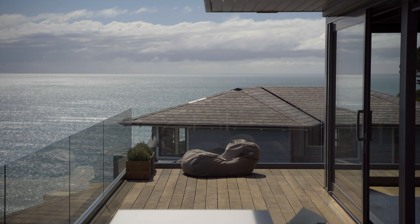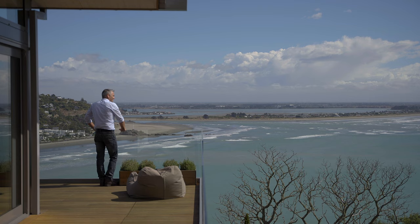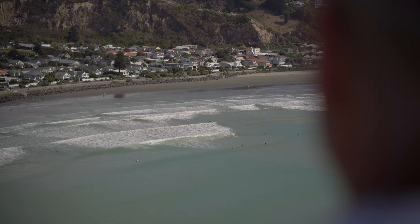One of my favourite views is walking around the deck, coming around the front at the eastern corner, and then walking towards the sea and seeing the beach opening up in front of you.